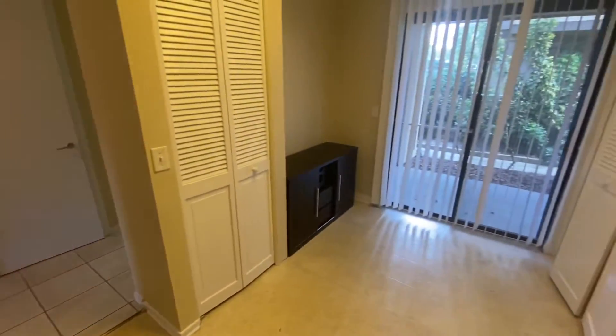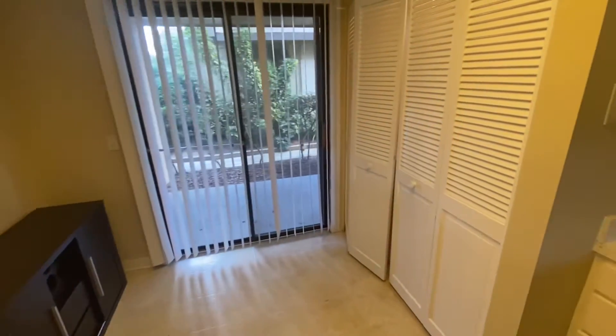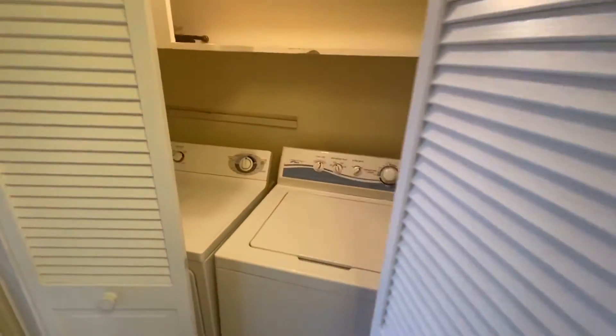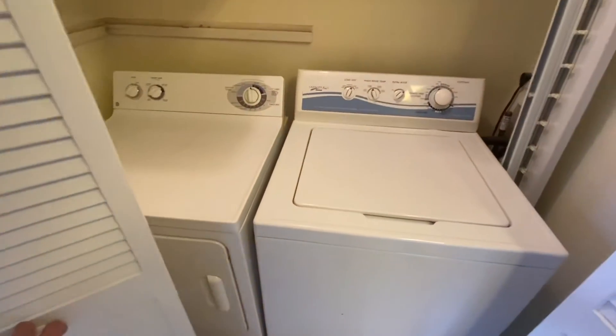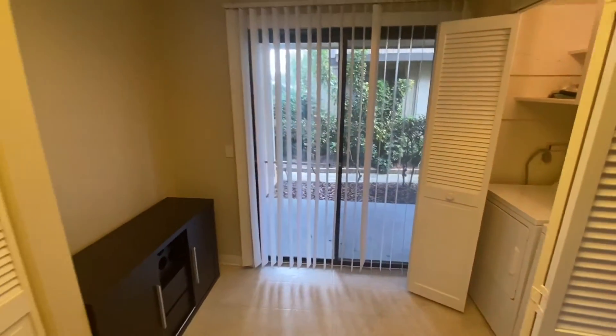As I rotate back, you'll see you have a pantry area there on the left. And then on our right is the washer and dryer and the laundry area. These will convey, so that's an extra bonus. The sliding glass door lets in a lot of nice natural light.